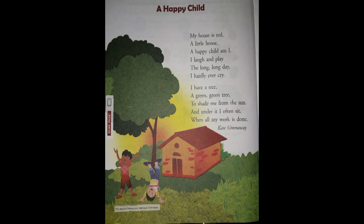The poem is about a child who is very happy and he does all the things he likes. He laughs, he plays, he rarely cries. But he does all these things when his work is done. He doesn't neglect his study — he does his homework and then he plays.